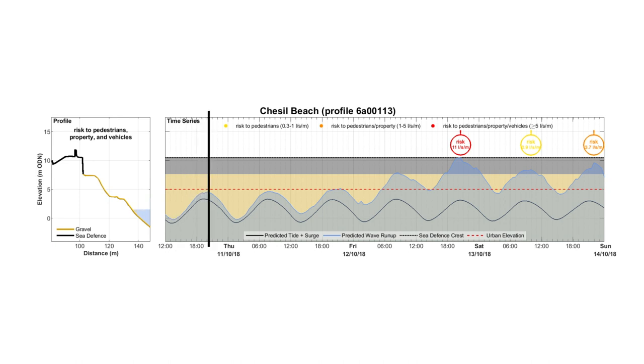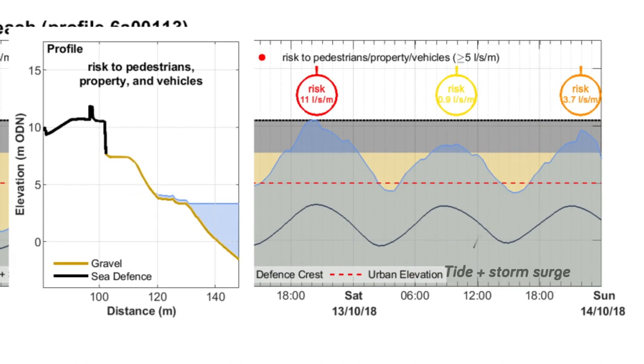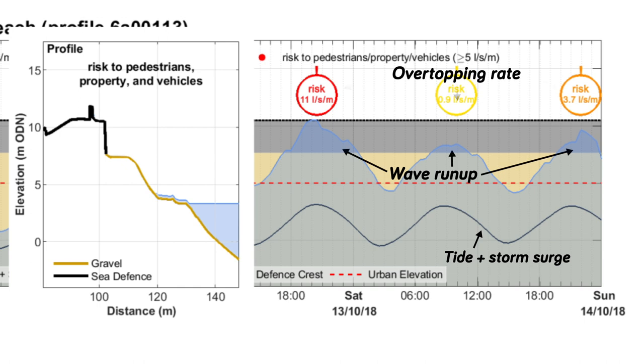Finally, we have specific information at each of the coastal profiles about exactly when overtopping might occur and how severe it might be. This detailed level of forecast demonstrates to what degree the overtopping hazard is caused by wave run-up and how much is caused by tide level or storm surge being particularly high on that day.